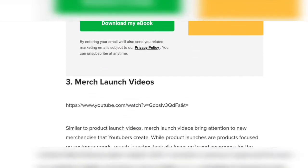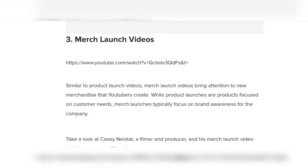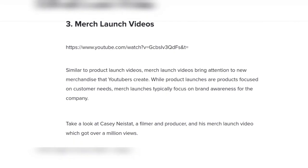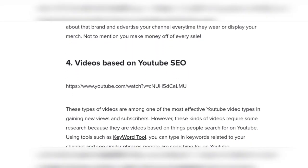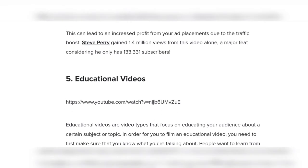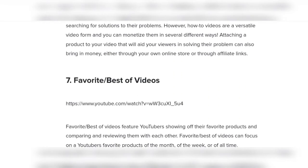Number three: merch launch videos. Similar to product launch videos, merch launch videos bring attention to merchandise that YouTubers create. Number four: videos based on YouTube SEO. Number five: educational videos. Number six: how-to videos.